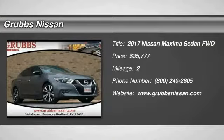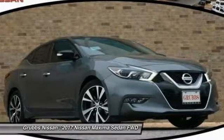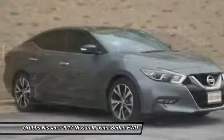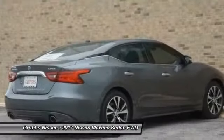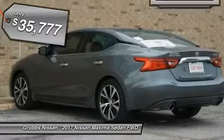2017 Maxima. Maxima offers elegance with an edge. The spacious interior provides refined comfort for up to five passengers. Advanced technologies such as Nissan Intelligent Key and push-button ignition offer convenience and control, and is priced below $40,000.